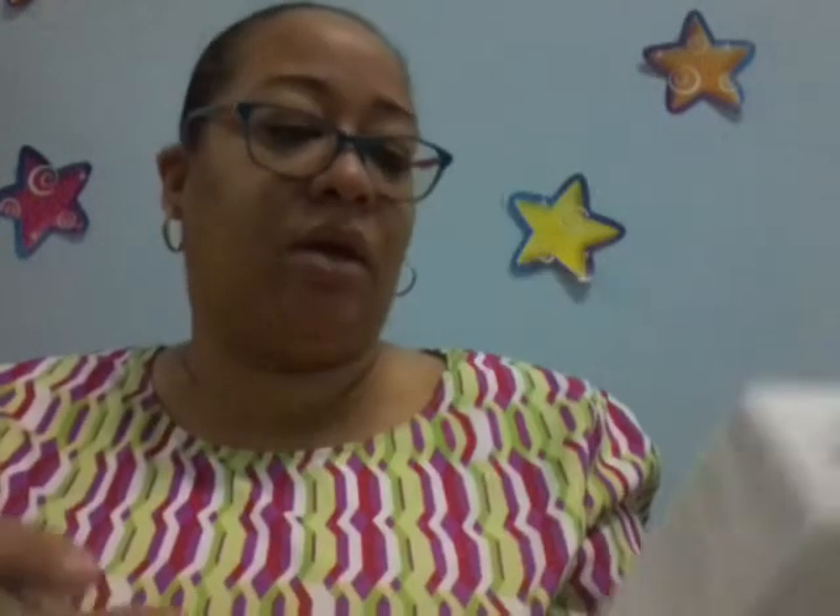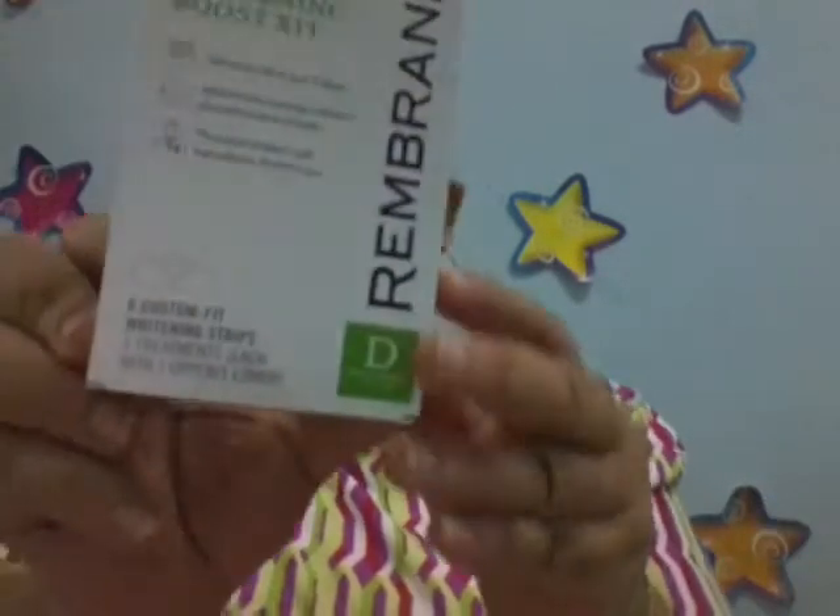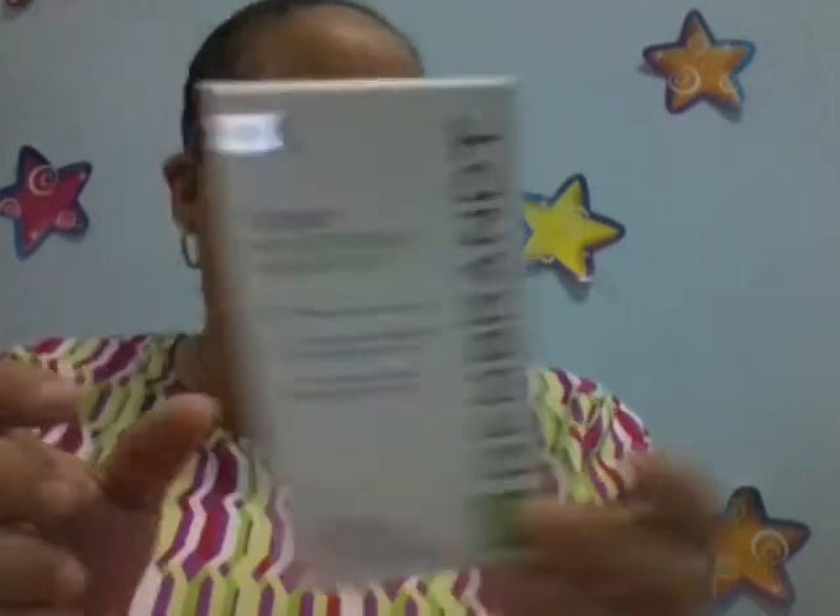And then I got the Rembrandt 3D Whitening Booster. I can't wait to try this. And then I got these Kleenex Wet Wipes, which I was really thankful for. I love the packaging as well — it's smooth.